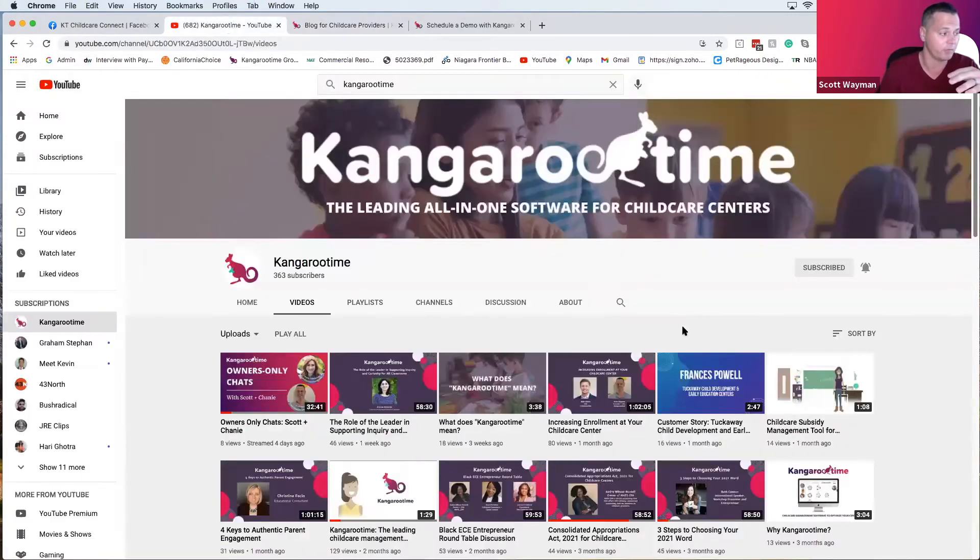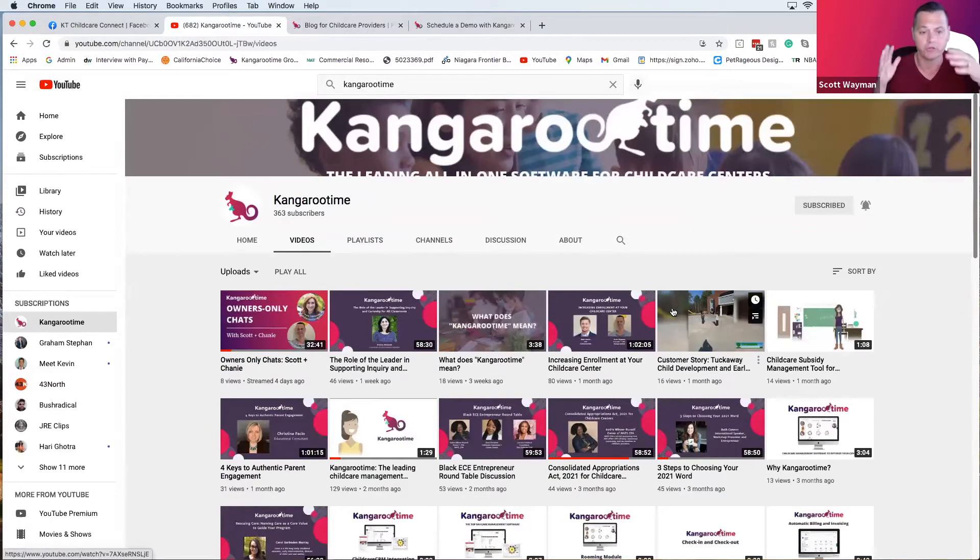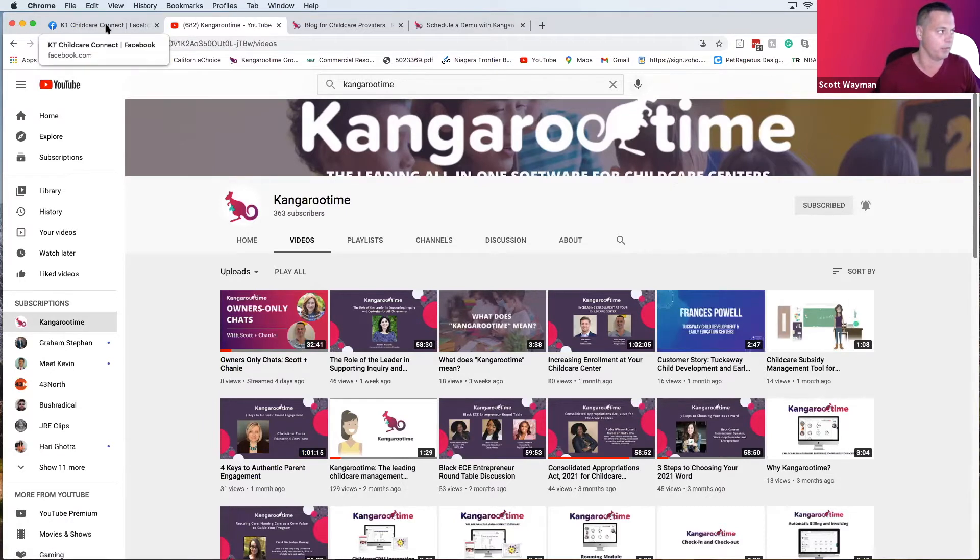Speaking of great content, please join the Kangaroo Time YouTube channel and subscribe. We will not bother you — we just want you to have access to the content we're producing every week. There's some gold here. You'll find something you'll love for a long drive or commute to work. We've gotten amazing feedback on this library.